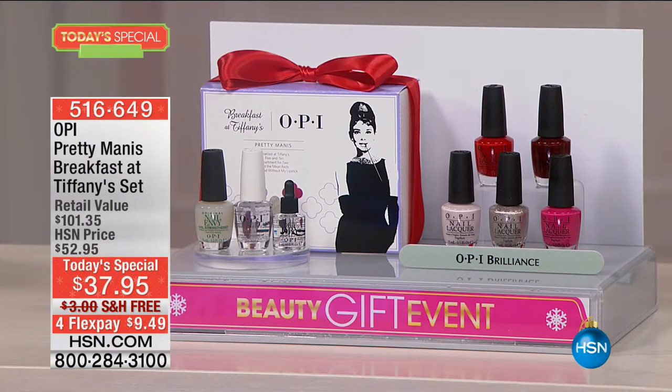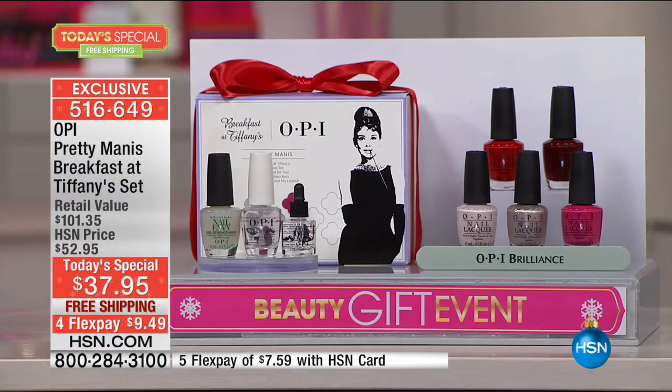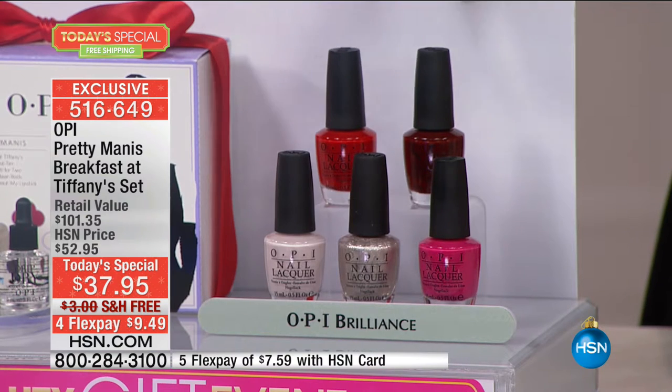We all recognize the name OPI, right? You cannot walk into a single salon in the world and not see OPI — they are the leader in the industry. They've put together a configuration just for you here on HSN with the must-have colors for the holiday, so that you have the most perfect manicure and pedicure at all times. The entire configuration is roughly the price we're all used to paying for just one manicure.